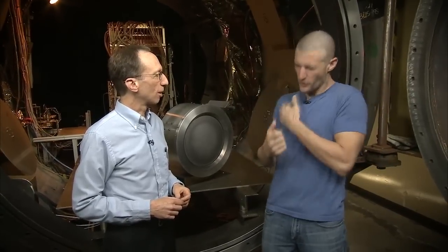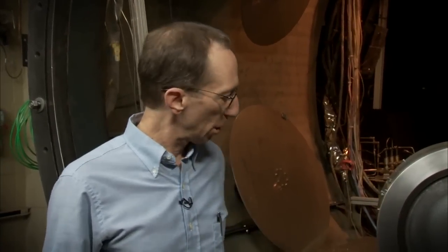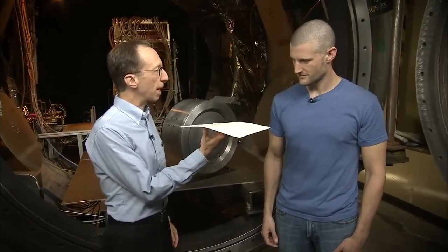So if I'm the spacecraft, could you push me as hard as I'm going to feel from one of these thrusters? The engine pushes on the spacecraft as hard as this single piece of paper pushes on my hand.